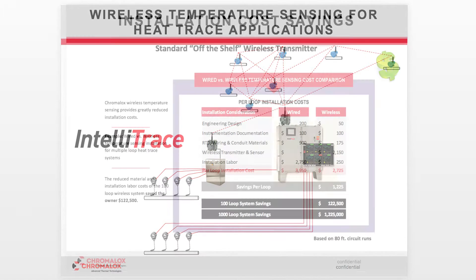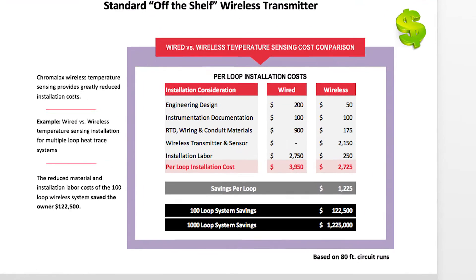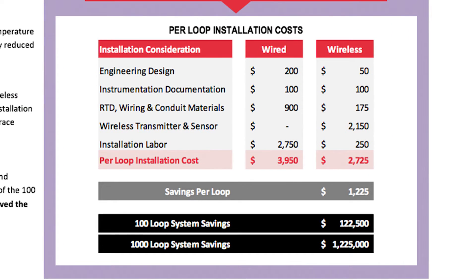On the cost side, if you think about wired temperature sensing, there's a tremendous amount of component costs, materials, installations. The sensor has to be connected to the control panel, and quite often that sensor is located in very remote places that are very difficult to get to, to reach. So there's a lot of planning involved on the engineering side, and all the materials with the conduit and the wiring just adds up to a tremendous cost.